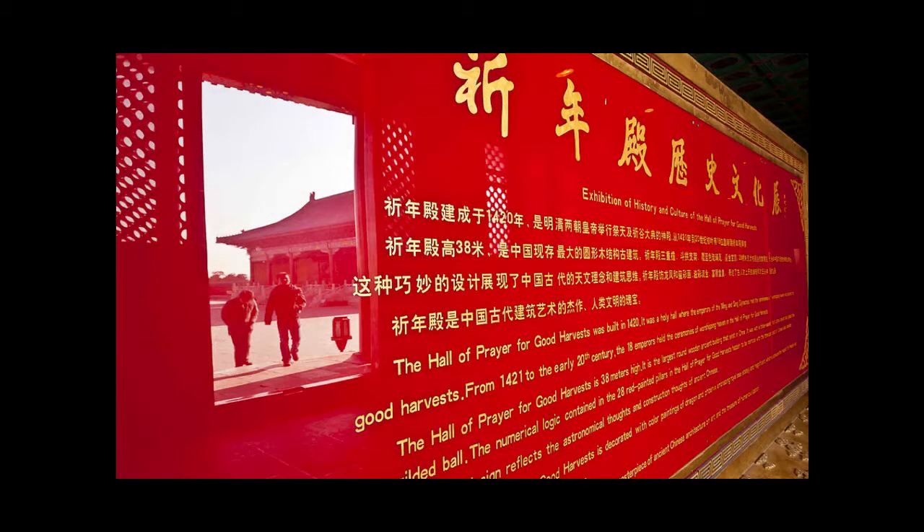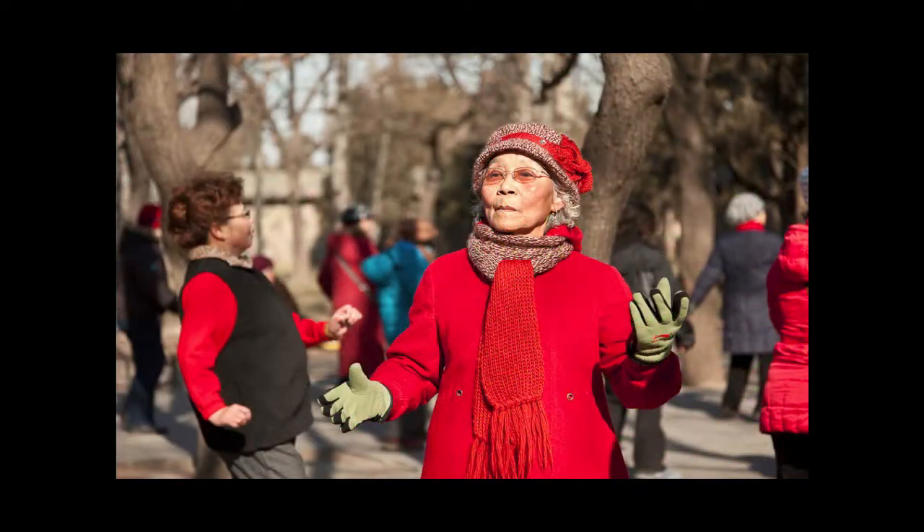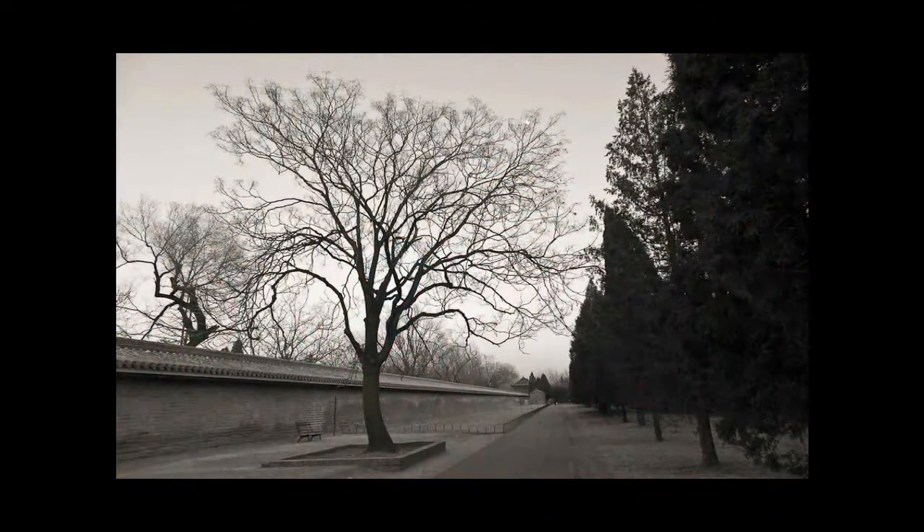A little bit more abstract, that image. There were these great guys and girls out there doing some sort of a dance or Tai Chi, very happy to be enjoying the sunshine — but it was winter.